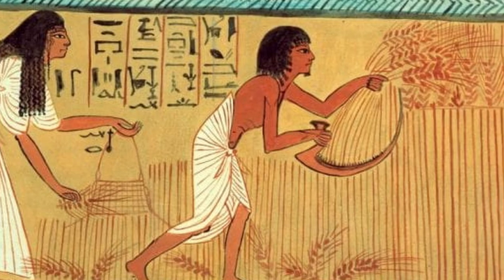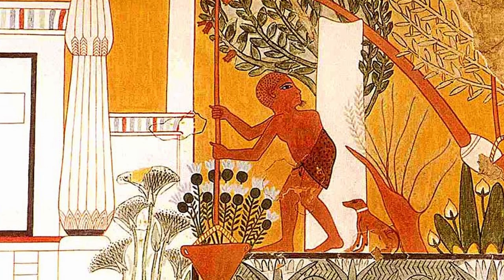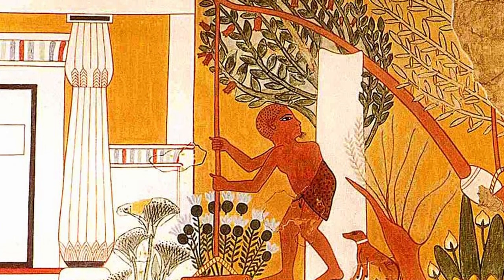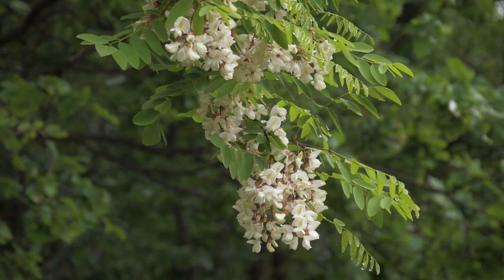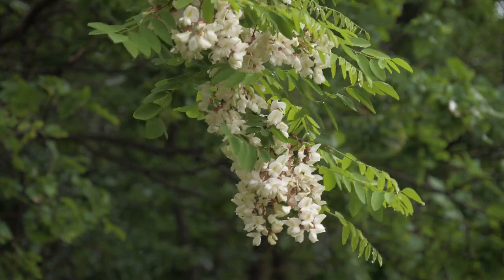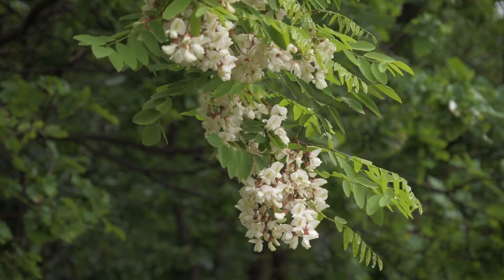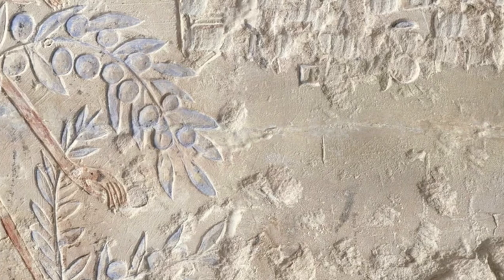It is through this lens that we can truly appreciate the flora of ancient Egypt — a vital and vibrant aspect of a civilization that continues to captivate and inspire us to this day. As we bid farewell to the captivating world of ancient Egypt, let us carry with us the profound lessons of harmony with nature and reverence for the gifts it bestows. The Nile Delta may have been the cradle of an ancient civilization, but it also serves as a timeless reminder of the enduring relationship between humanity and the natural world.